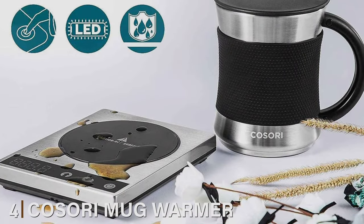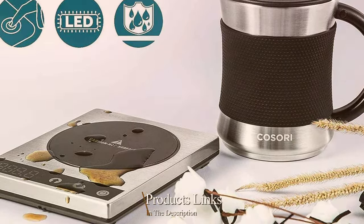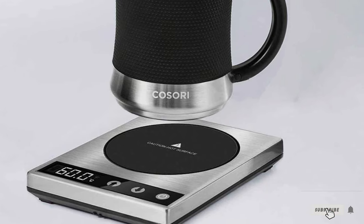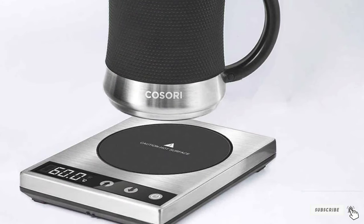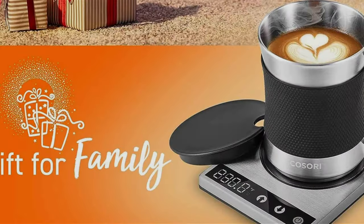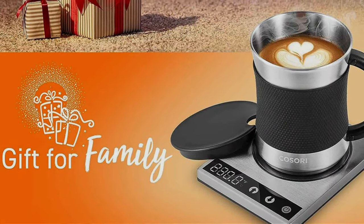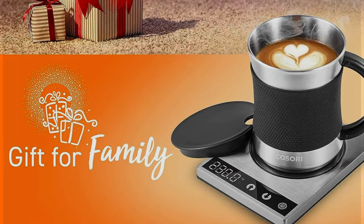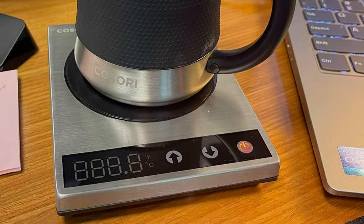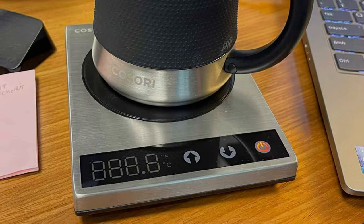Next at number 4, we have the Kosori Mug Warmer. For all the coffee lovers who hate when their coffee goes cold too quickly, the Kosori Mug Warmer is your new best friend. This sleek and stylish accessory is designed to keep your favorite beverages at the perfect temperature, ensuring you never have to endure lukewarm coffee again. Its touch-sensitive panel and LED display make it incredibly easy to adjust the temperature to your liking. The device is compatible with a wide range of materials, from ceramic to glass mugs, so you can use your favorite cup without worry.